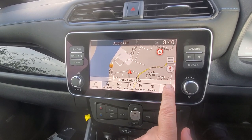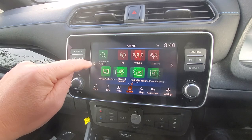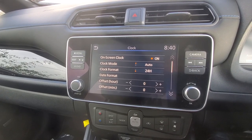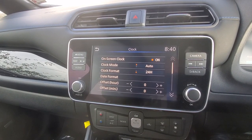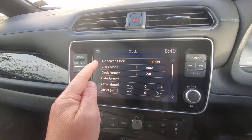All we need to do is go to Settings, go to Menu, and then we scroll — keep scrolling — until we get to the Clock. Tap the Clock, and then we have the settings on how to set this up. You can see on here we've got on-screen clock on or off, clock mode, and clock format.